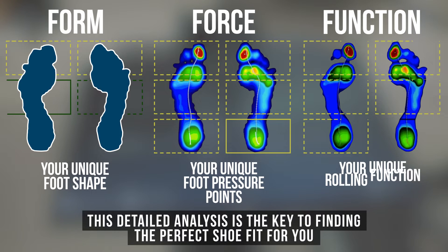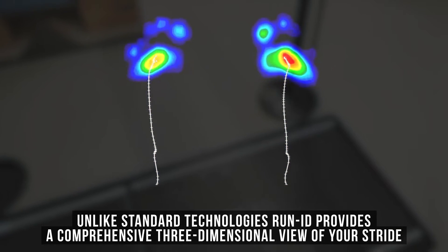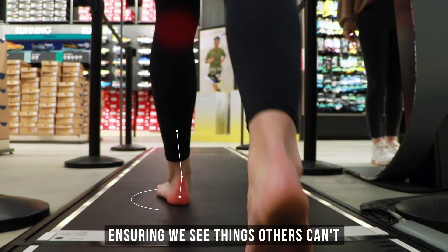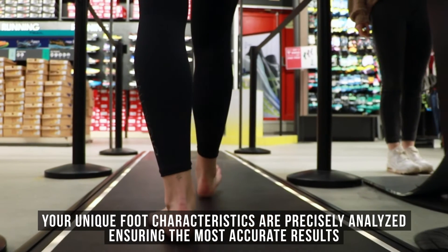This detailed analysis is the key to finding the perfect shoe fit for you. Unlike standard technologies, RunID provides a comprehensive three-dimensional view of your stride, ensuring we see things that others can't. Your unique foot characteristics are precisely analyzed, ensuring the most accurate results.